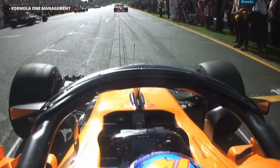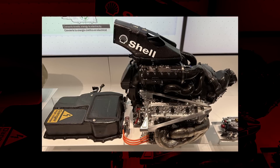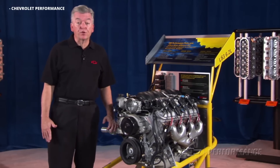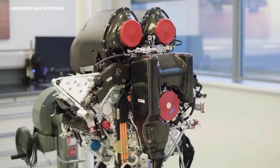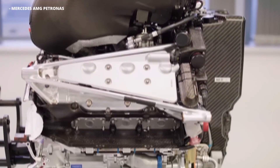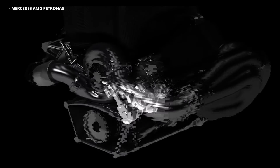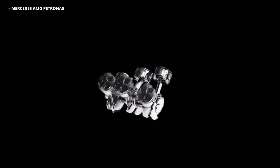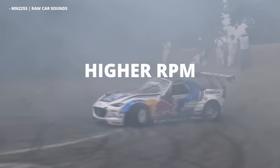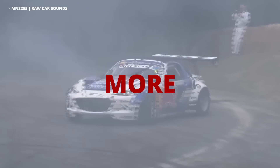Now let's get back to the video. So we know that the engines are reliable, but how are they so powerful? How does this 1.6 liter V6 make double the power of a 6.2 liter V8 LS3, for example? The biggest reason is the high RPM that the engines run at, the fact that they're turbocharged, and maybe most importantly, that they're able to achieve a thermal efficiency higher than pretty much any other internal combustion engine that's ever been made. Higher RPM equals more bangs, and a turbo equals bigger bangs.